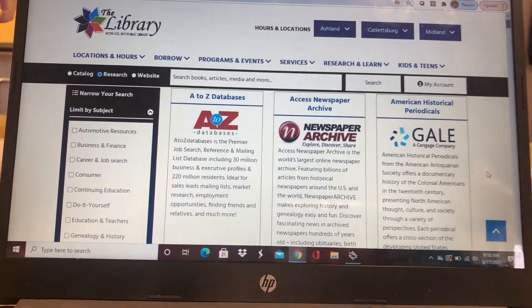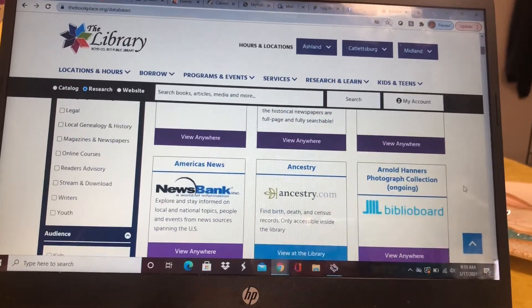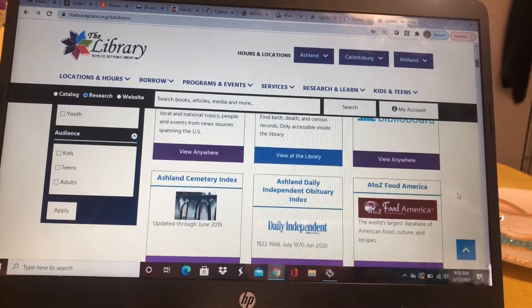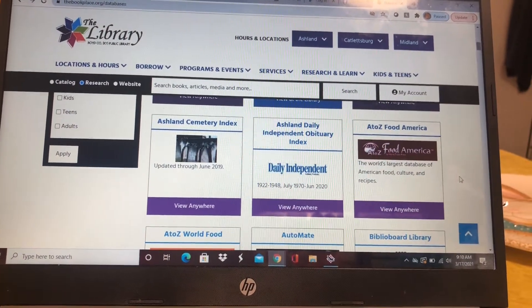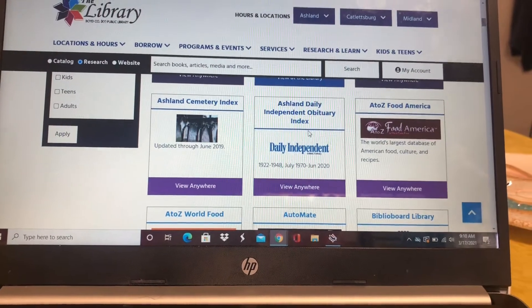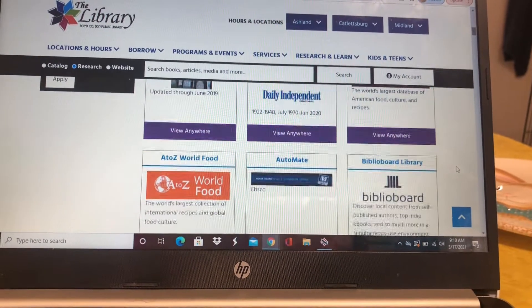You've got the A to Z database, the newspaper, the Ancestry — that's a pretty popular one — the A to Z Food America, and then we've got the Ashland Daily Independent Obituary.